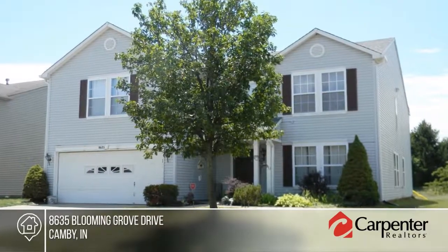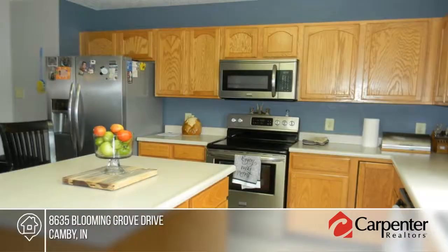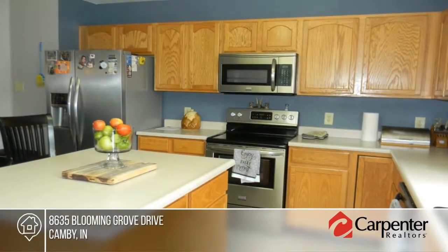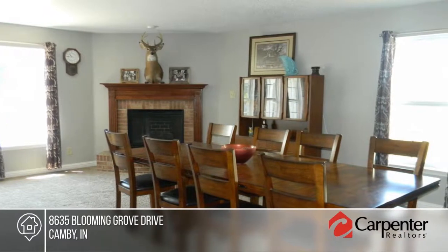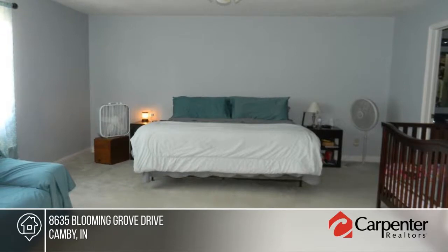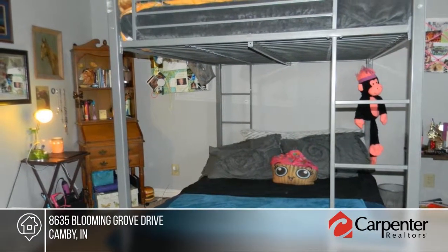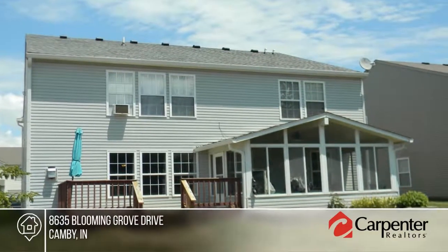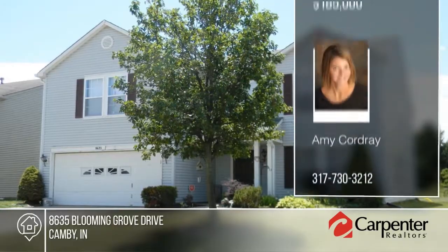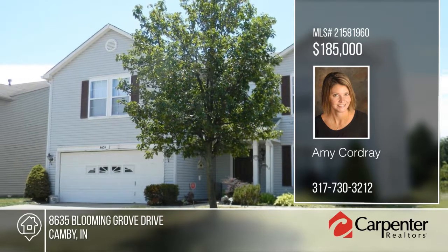Get some growing room — this 3,500 square foot home is waiting for you to move right in. Many updates in the past four years include the roof, gutters, furnace, AC, water heater, carpet, and paint throughout. This home offers a gas fireplace to snuggle up by on cold days, and there's a glass screened enclosed patio for enjoying nice evenings or sipping coffee in the morning. There's space for everyone here. Make it yours with a call to Amy Cordray.